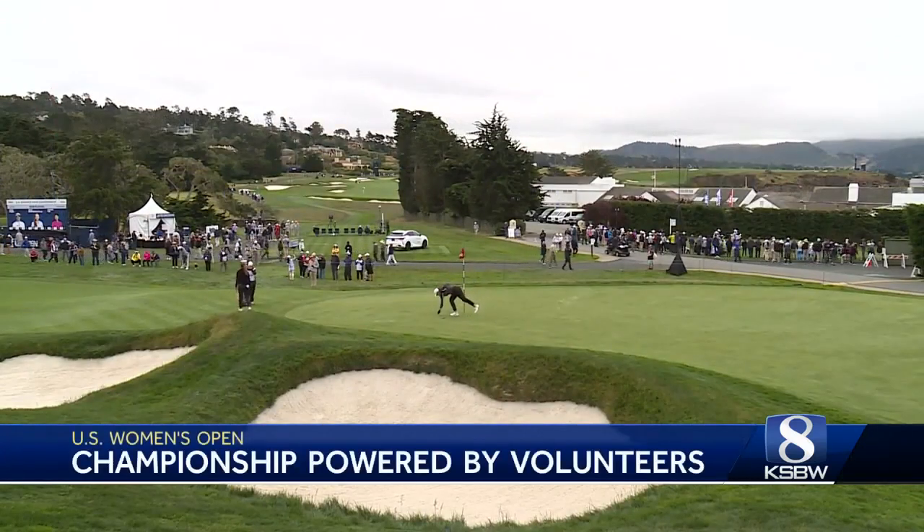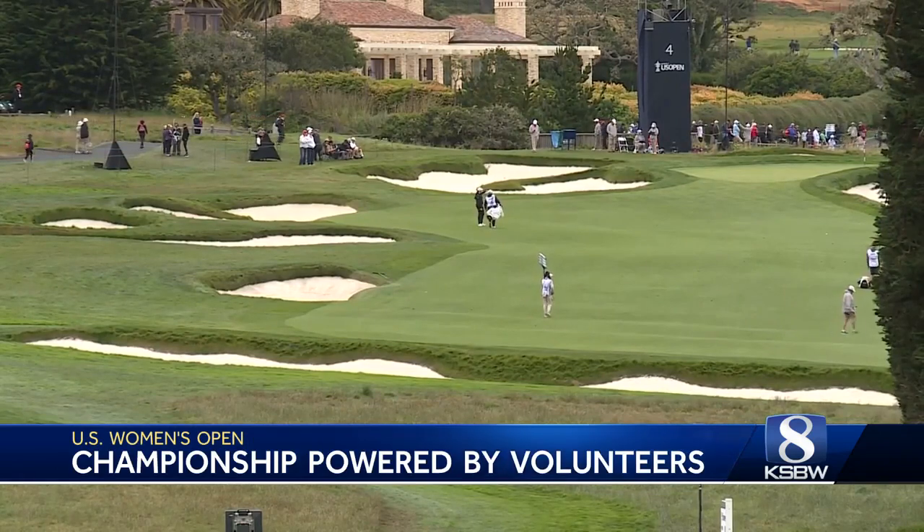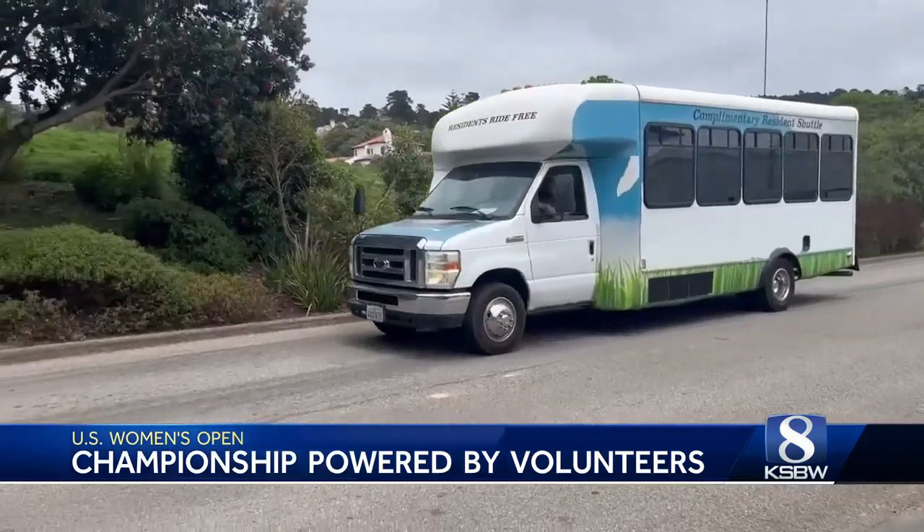Pebble Beach started the build, as they call it, at the beginning of June — all the things they need to put into place for a major championship, from temporary facilities to transportation logistics. Definitely a lot still goes into the championships, just a little bit scaled down and a lot more aligned with an AT&T Pebble Beach Pro-Am.